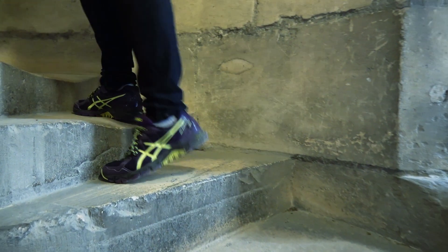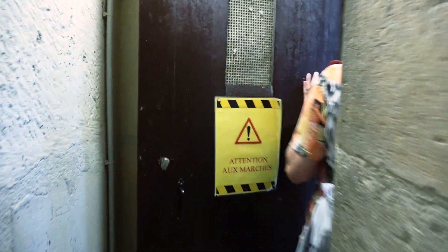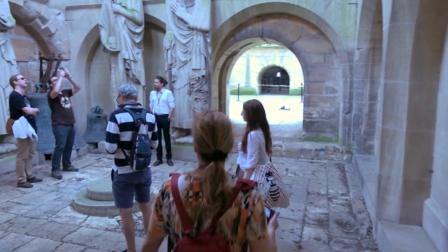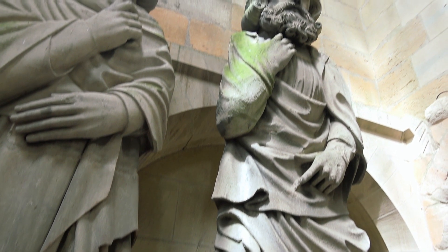Highly recommendable is the tour to the top of the cathedral. Once you have climbed up the spiral staircase, the view from up there is just breathtaking.